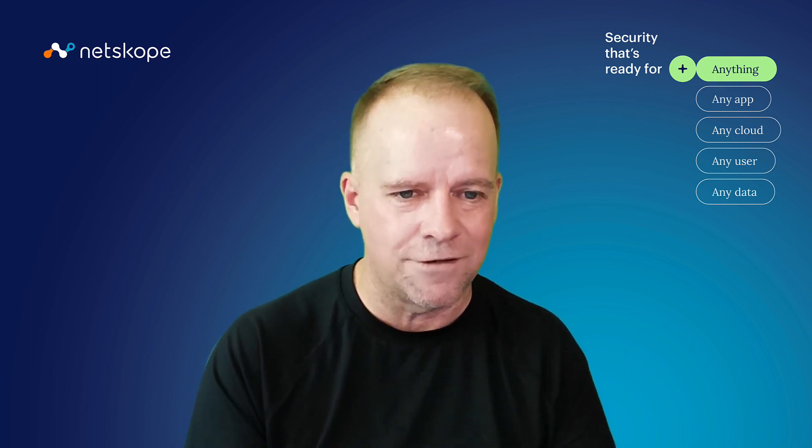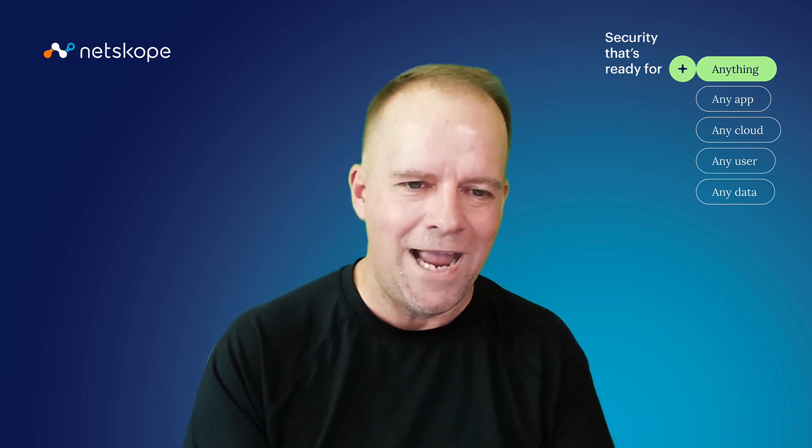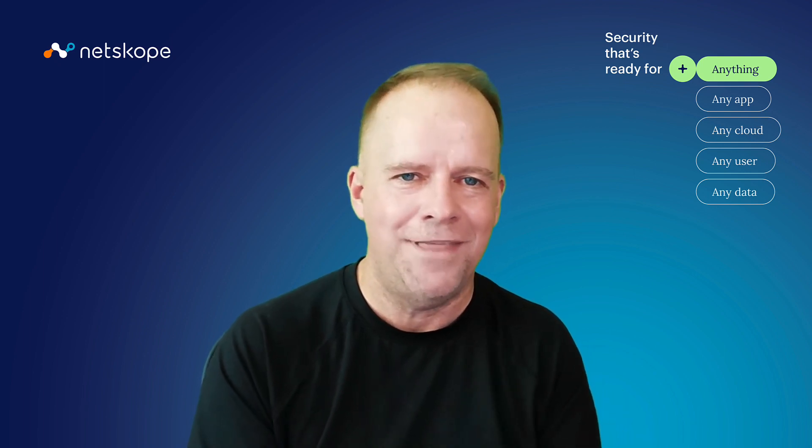Netscope is going to enable you to take that data, train a classifier using AI ML, and protect that data everywhere it goes. Well, there you have it. I hope if you want to learn more about how Netscope is using the power of AI, visit us at Netscope.com. Thank you very much.